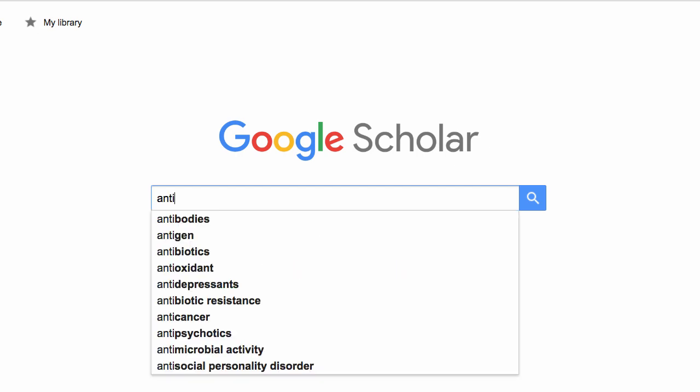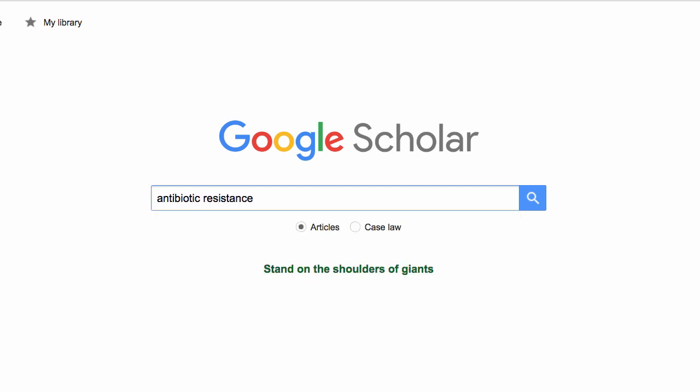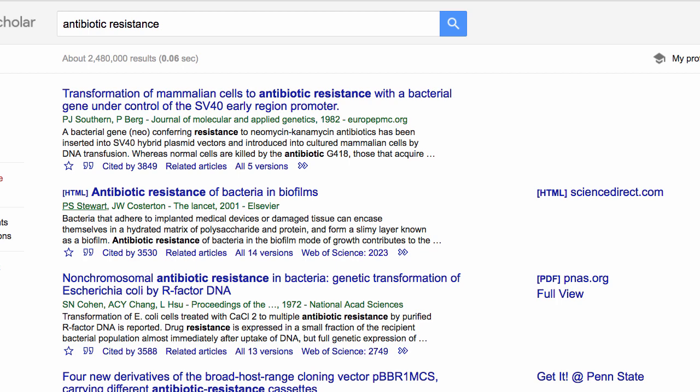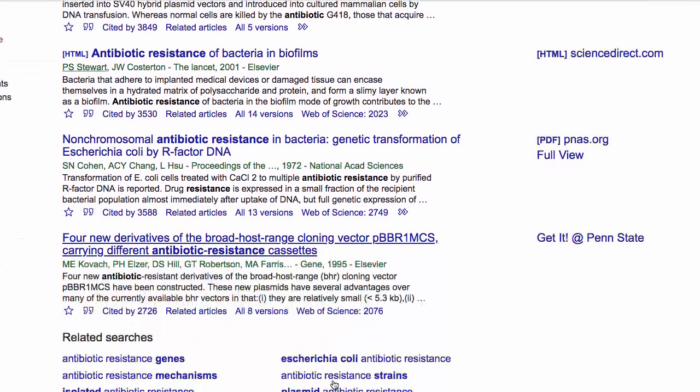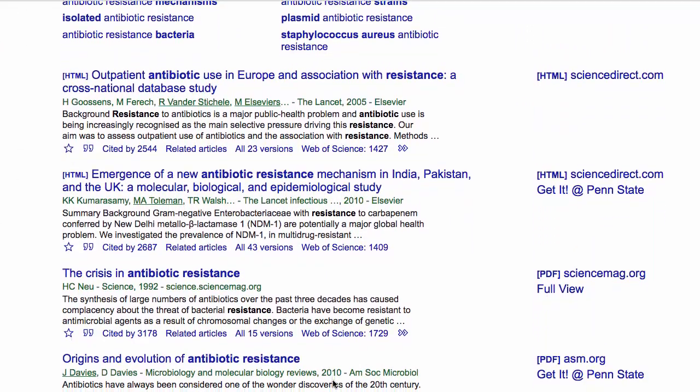To use all the power of Google while limiting yourself to mostly scholarly sources, we have Google Scholar — a free web resource that allows the user to search sources that are predominantly academic, including journal articles, citations, theses, and other content from academic publishers.